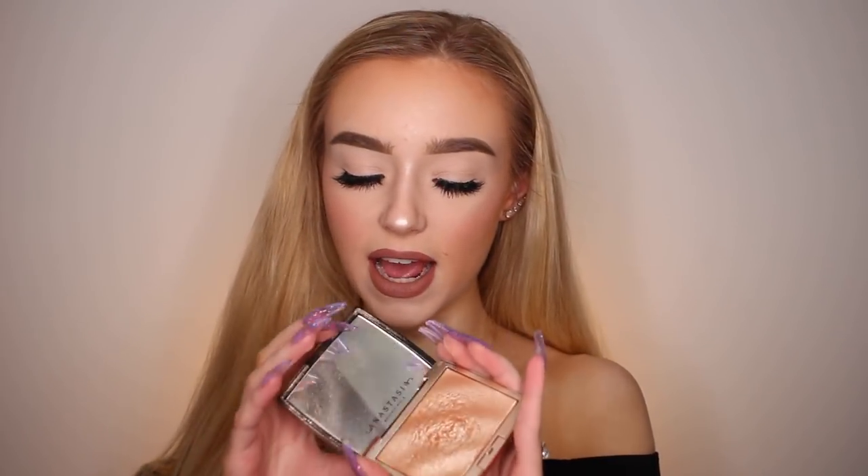The next highlighter I absolutely love is the Anastasia Amrezi highlighter. As you can tell, this one has gotten a lot of love. It's just a gorgeous golden highlight. Gold-ish highlights don't usually work too well on me, especially when I'm a lot lighter with absolutely no tan. But this one works when I have absolutely no tan on — it looks gorgeous and still gives me a light enough highlight where it looks golden and gorgeous. I absolutely love this one.